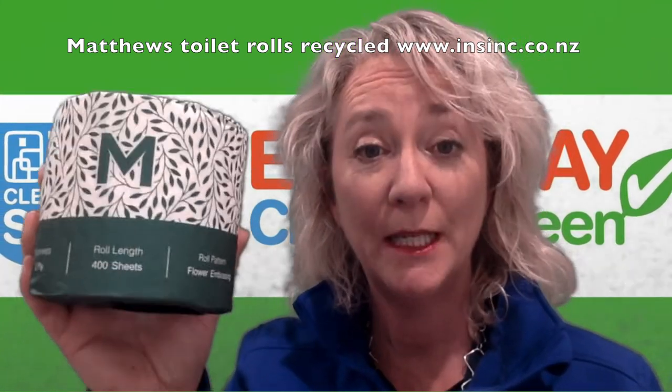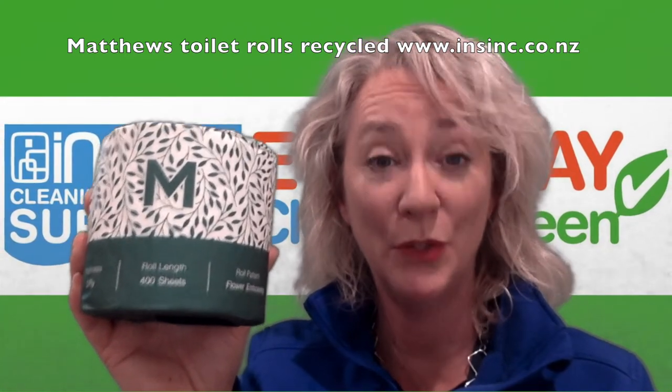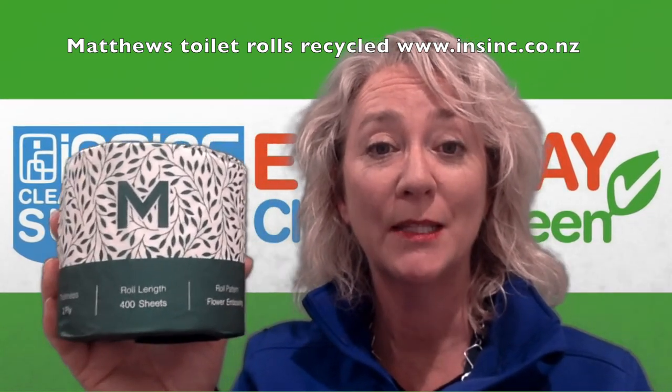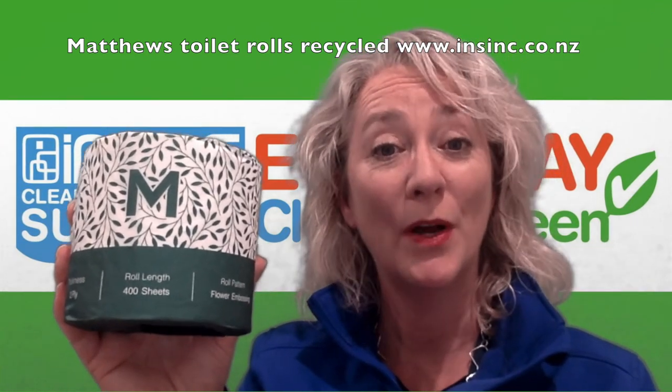They're made from FSC certified recycled paper, so that means you can be sure that you're using a sustainably sourced paper. If you'd like more information, please contact us on 0508 467 462 or on our website below.